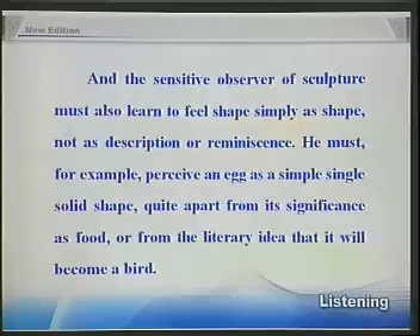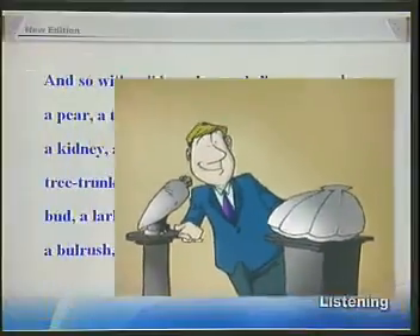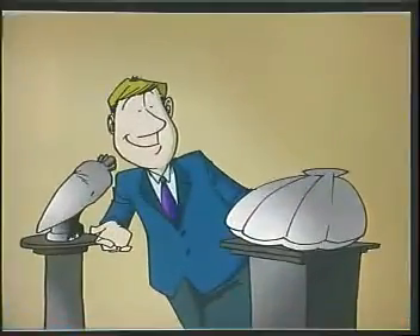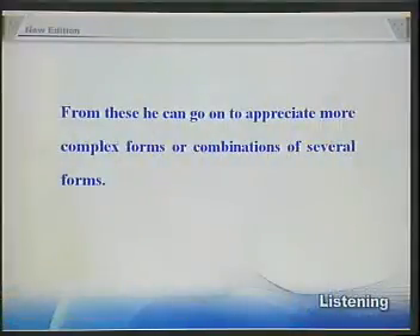And the sensitive observer of sculpture must also learn to feel shape simply as shape, not as description or reminiscence. He must, for example, perceive an egg as a simple, single, solid shape, quite apart from its significance as food, or from the literary idea that it will become a bird. From these, he can go on to appreciate more complex forms, or combinations of several forms.